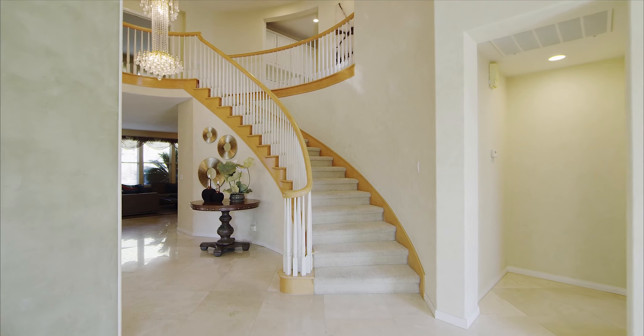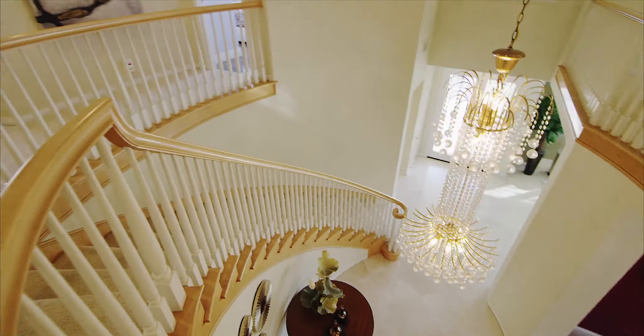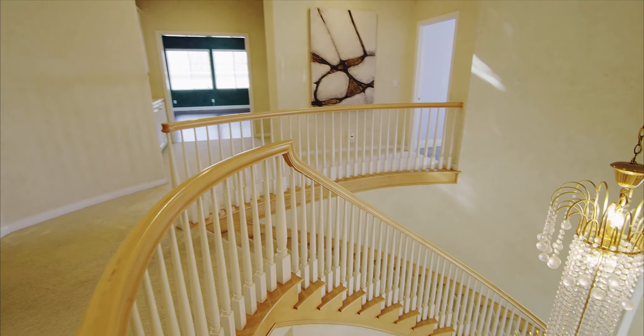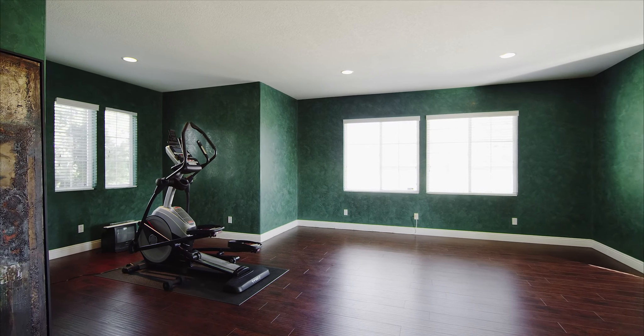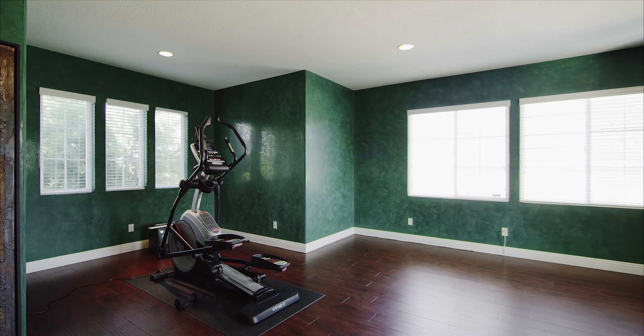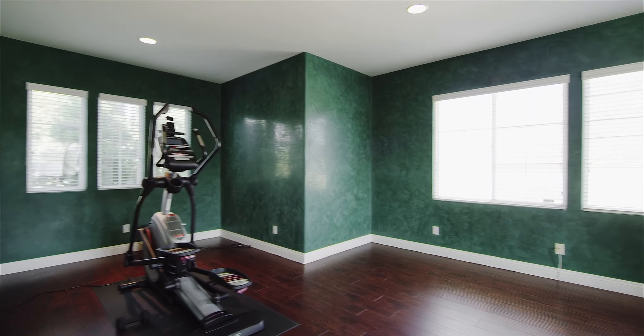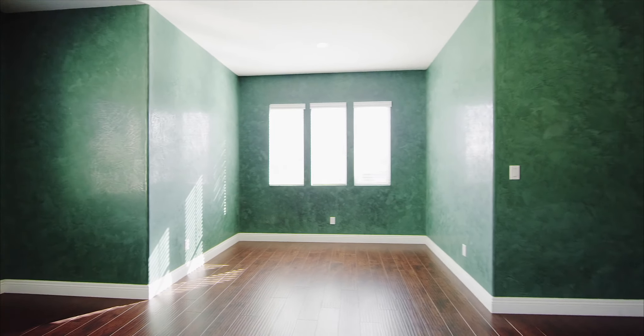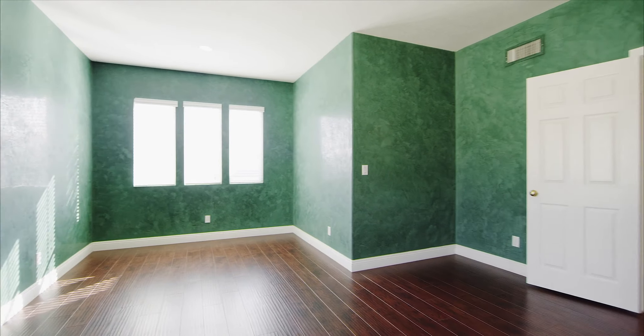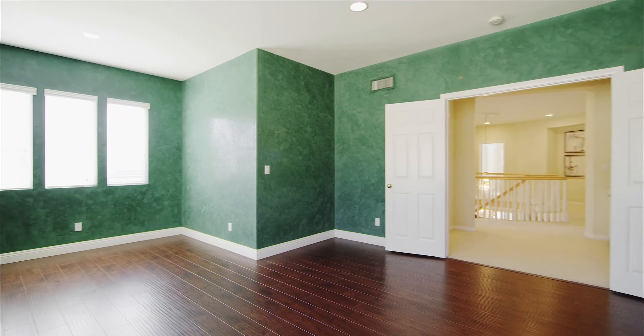The upstairs bonus room is very sizable. This could be a perfect home theater room, it can be a gym, or it can be a home office slash kids' bonus room playroom. To have this space upstairs with so many options to choose from just makes this such a great floor plan.